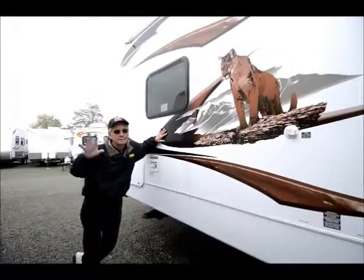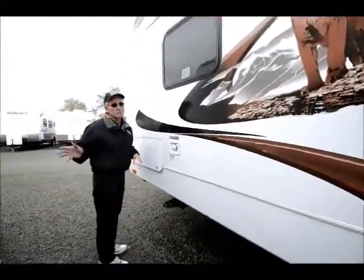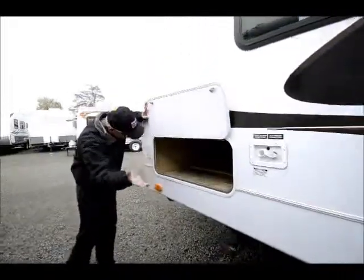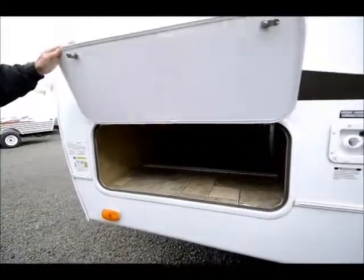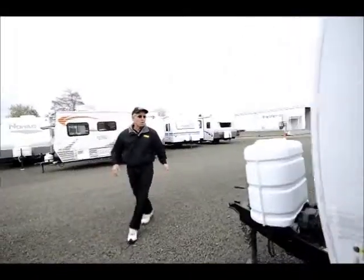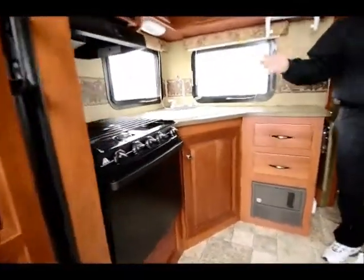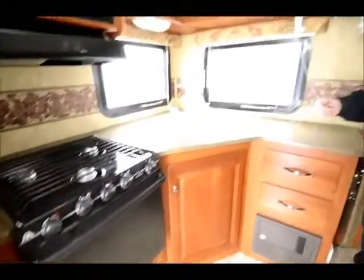Also a good size tank — 60 gallon fresh water tank, very large by comparison. This is the other side of the cargo area — quite a large door, easy to get some bulky items in there. Very nice condition. Let's go inside and take a look at this floor plan. Rear kitchen floor plan, very popular in smaller units. This is a 24-foot model, with an overall length probably around 27 feet with the hitch.